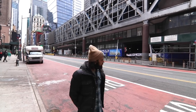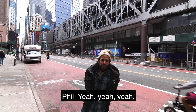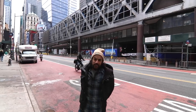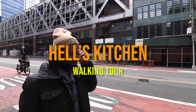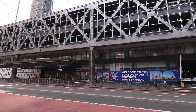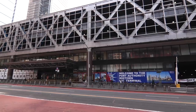All right, Phil, you ready to start walking? Let's get started. So we're leaving, walking from Port Authority Bus Terminal. This was built in the 1950s — a little questionable. It's a great place to catch a bus to Jersey or catch...